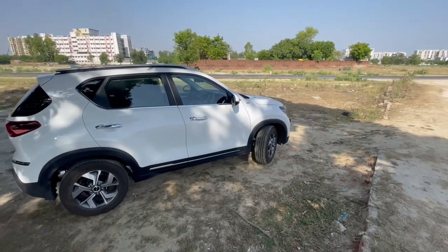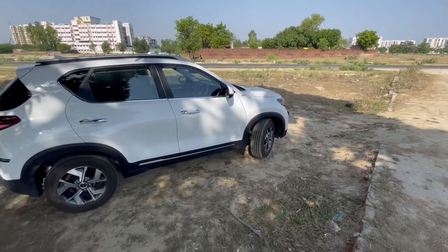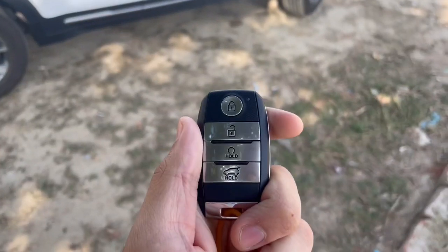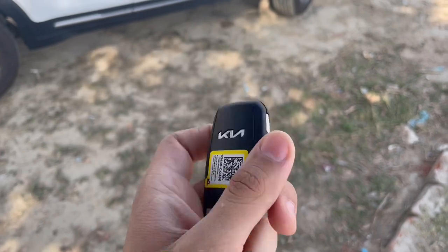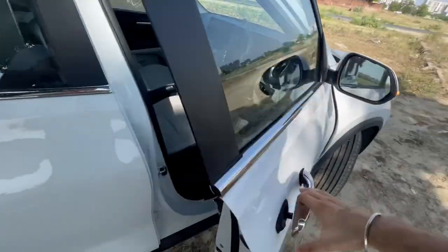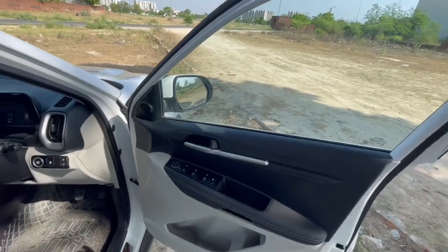Now before coming to the interior, I would like to show you the keys of the car. As you can see, it is a very premium looking key. And firstly, we have keyless entry in this car.